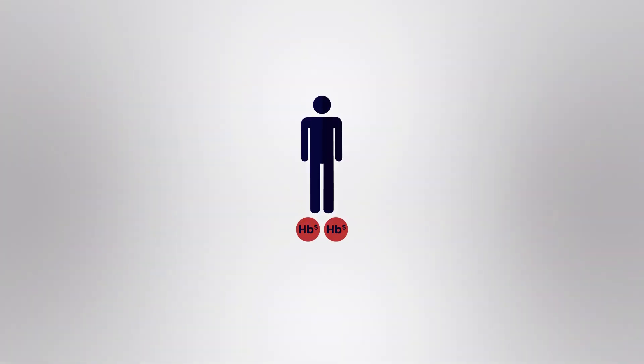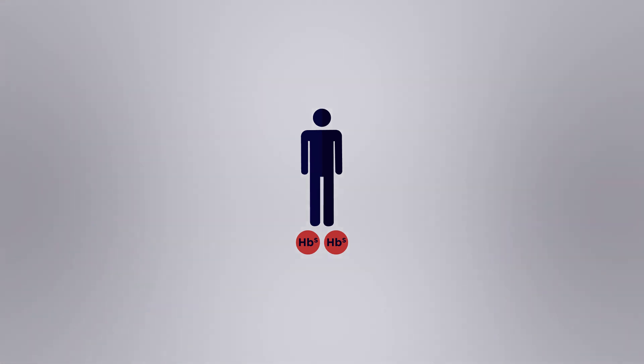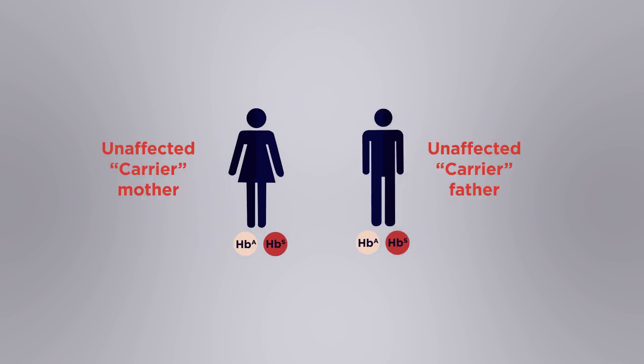So how is sickle cell anemia inherited? To have the disorder you have to have two copies of the faulty allele, which is a recessive allele. People who have one copy of the recessive allele are carriers. The red blood cells of carriers have 50% abnormal haemoglobin and are slightly more fragile than normal.